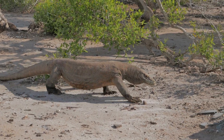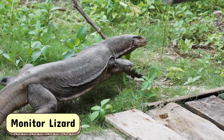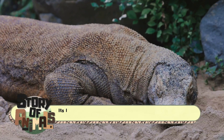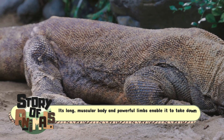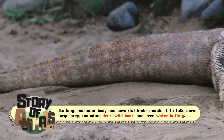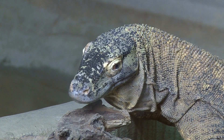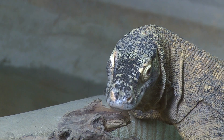One of the most striking differences between the Komodo dragon and other monitor lizards is size. The Komodo dragon is massive compared to its relatives. Its long muscular body and powerful limbs enable it to take down large prey, including deer, wild boar, and even water buffalo. Its thick, scaly skin and large head make it an imposing figure in its environment.